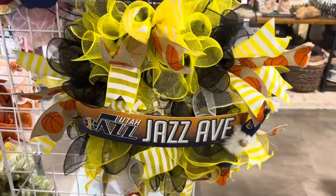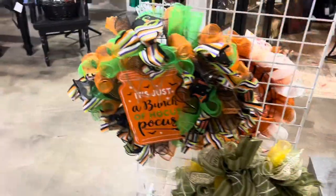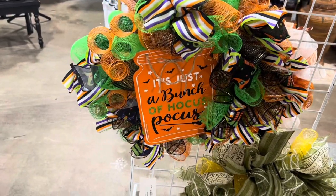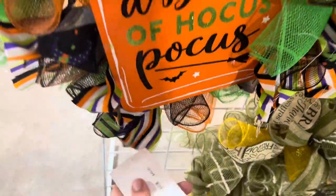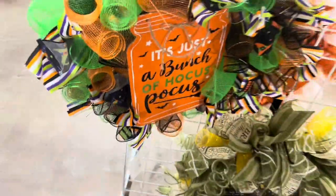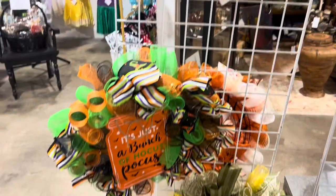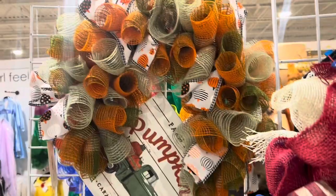Here we have a Utah Jazz wreath — nice for the basketball fans. And here's the Halloween one — it's just a bunch of Hocus Pocus. Let's see the price: $40 to $50 for this one. And besides that one, there's this cute adorable pumpkin patch one.